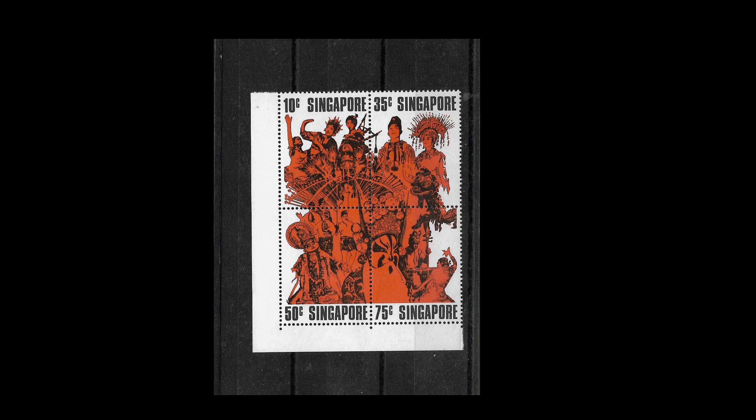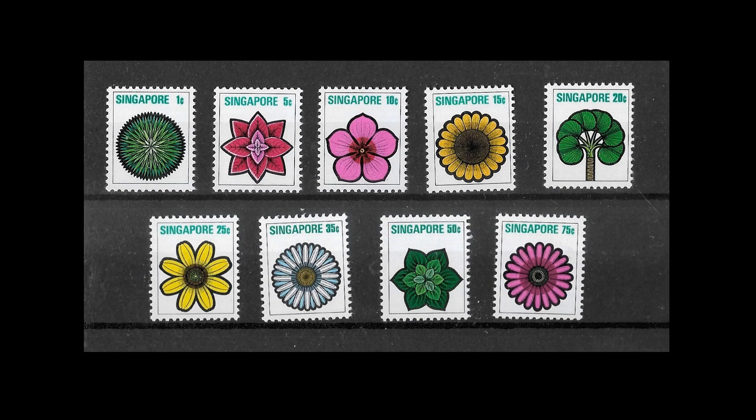They repeated the se-tenant format in 1973 for national day, with 10, 35, 50 and 75 cent stamps that again fit together to produce one image. Also in 1973 they produced another definitive set which I think are some of the ugliest stamps I've seen — very stylized basic designs of flowers that just don't work. They're smaller than normal stamps, not particularly attractive, and not particularly valuable or expensive either.